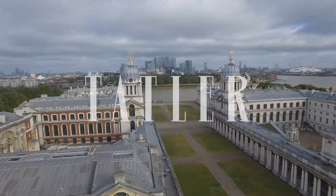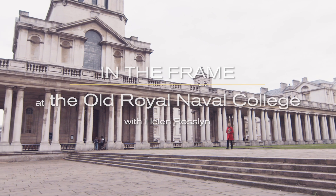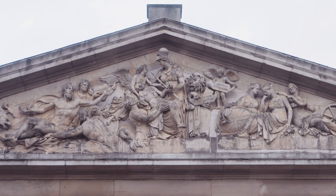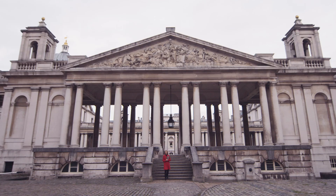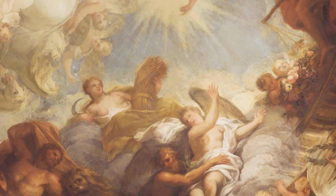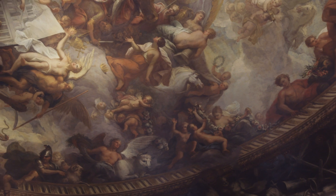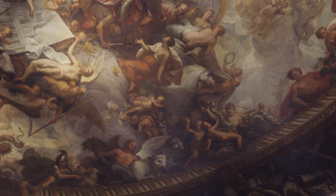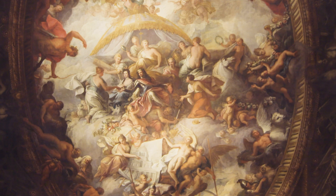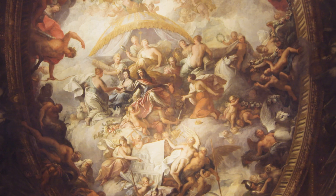Just a few miles downriver from Westminster lies the Greenwich Royal Hospital. This magnificent Wren building was commissioned by William and Mary at the end of the 17th century, with twin domes named in their honour. I'm standing in one of the most spectacular baroque interiors in Europe, under one of the largest painted ceilings. The Painted Hall at the old Royal Naval College in Greenwich is often called Britain's Sistine Chapel, and it is absolutely astonishing.